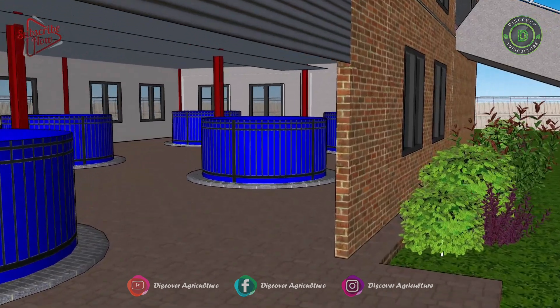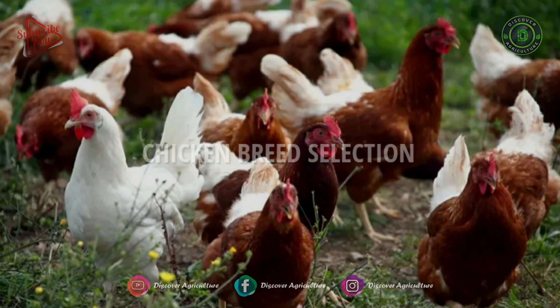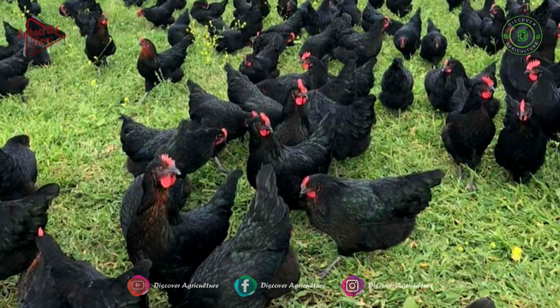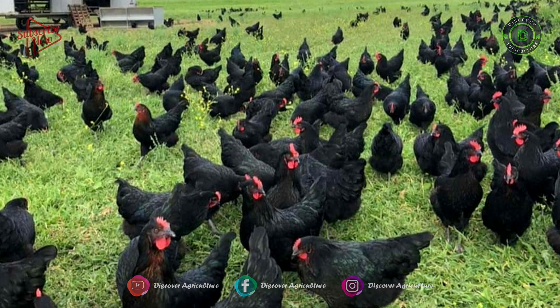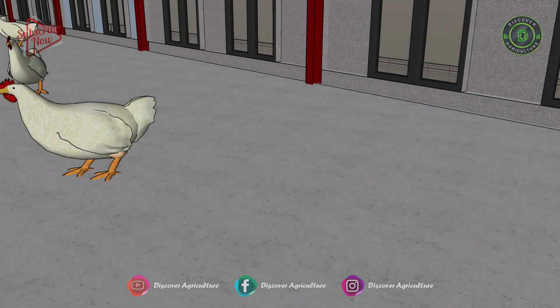The ground floor is specifically for fish farming, developed in bio-flock style. For chicken breed selection, dual-purpose birds for meat and eggs include Vanaraja, Gramapriya, or Curoila. For egg-purpose birds, White Leghorn is suitable for this integration.